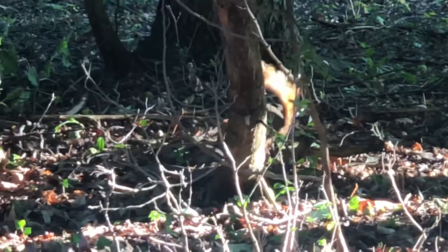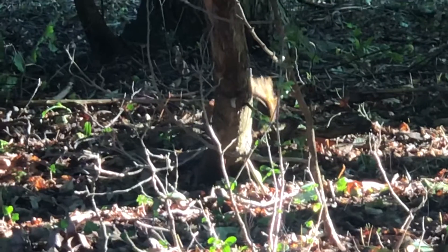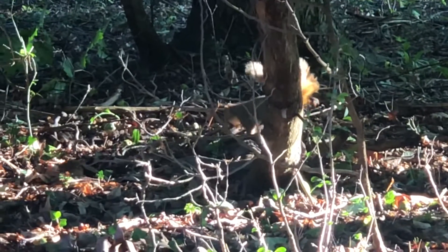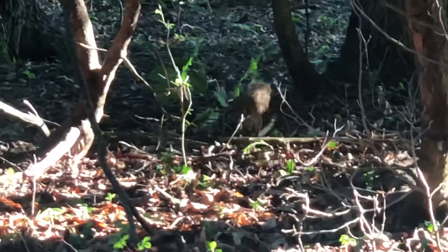She might be reinforcing her existing nest — maybe some pieces fell off in the rain — or maybe she's building a whole new one. She might be one of Orangey Bareback's babies.